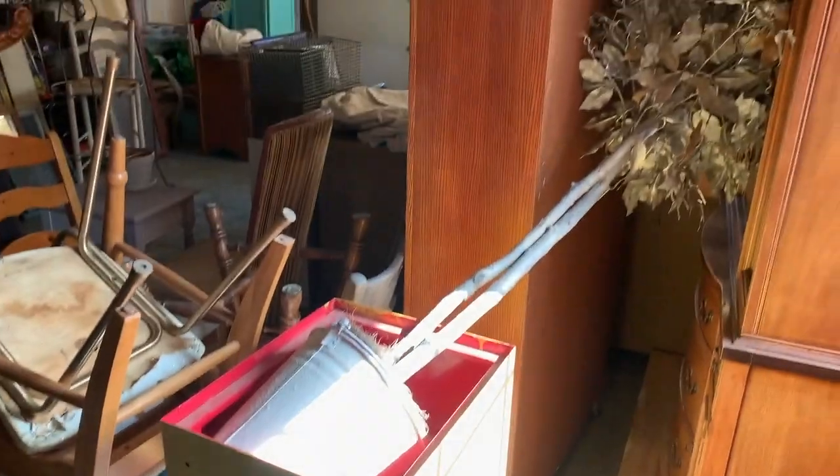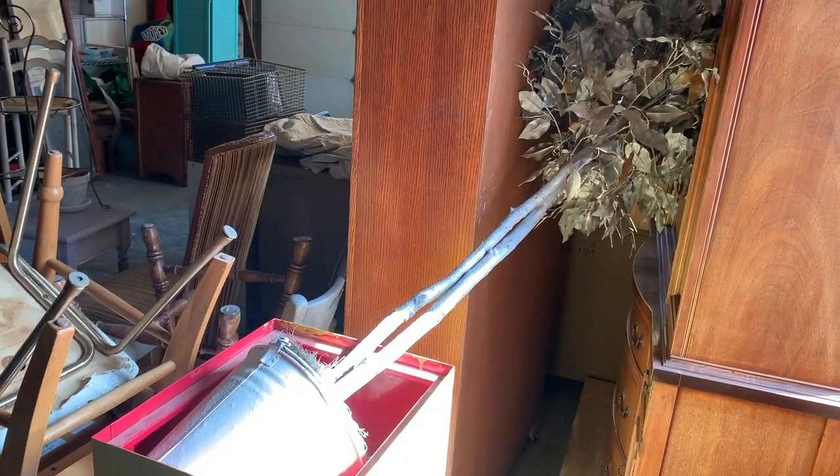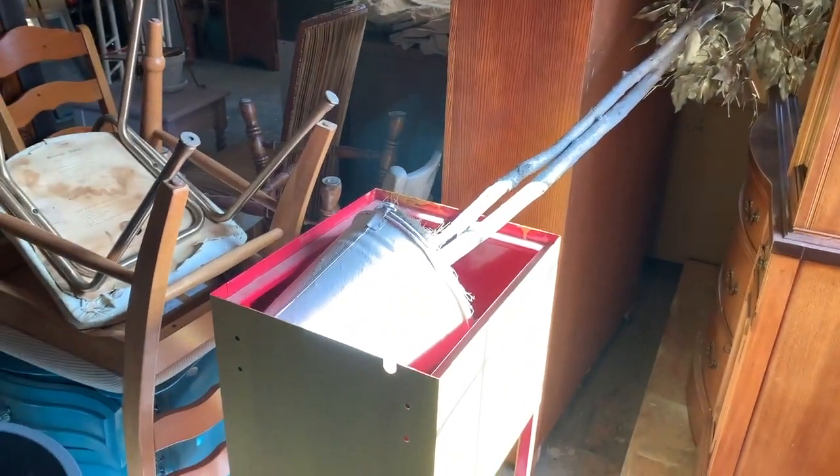Who doesn't need a popcorn cart painted yellow and not finished, with a fake ficus tree painted gold? I know I need one, or at least I thought I needed it at the time I made this — and here it sits.